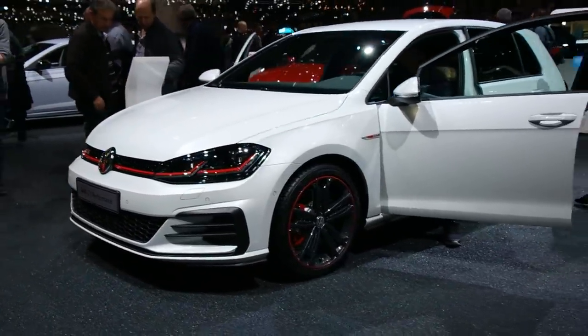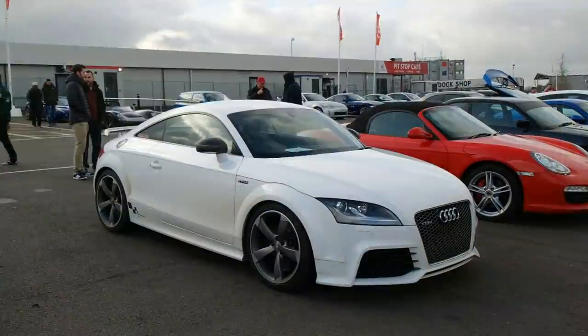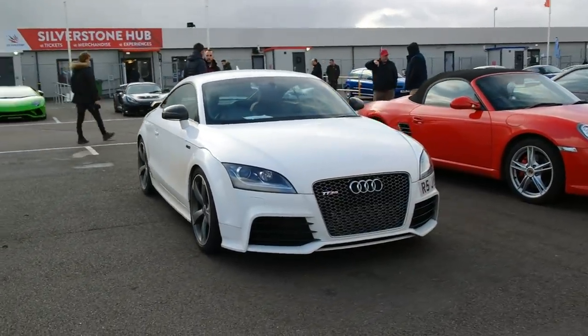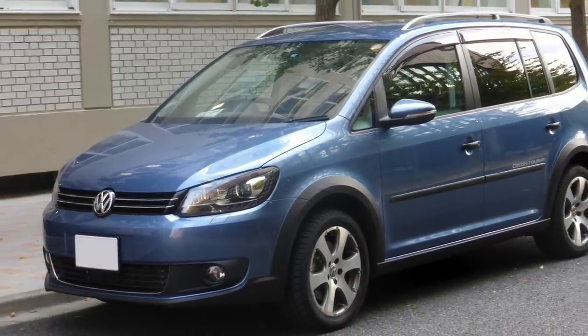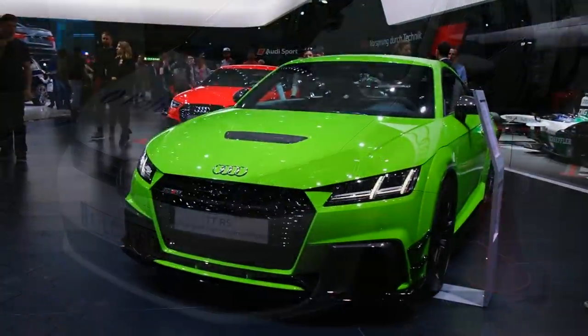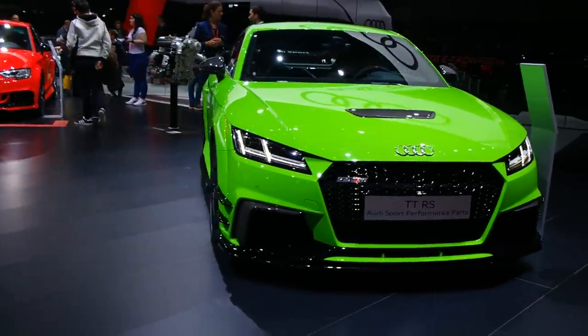You wouldn't guess that the Volkswagen Touran, a minivan, shares the same underpinnings as the Audi TT. Both cars are based on the same MQB platform, which is used throughout the model range across all VW brands. Of course, the suspension setup is different and basically every other part has been changed, but next time you see an Audi TT and think how cool it is, think of your neighbor's Volkswagen Touran.